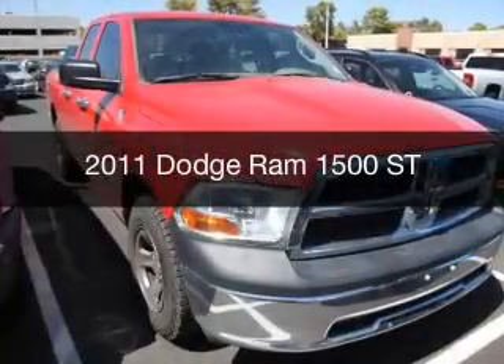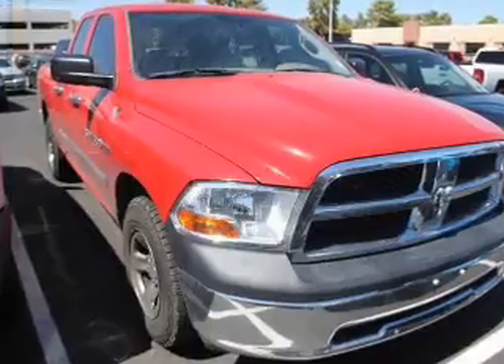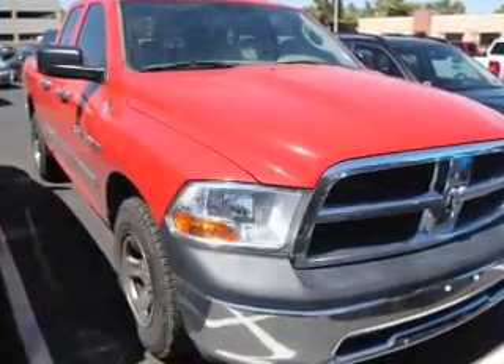This is a used 2011 Dodge Ram 1500 — grab life by the horns — powered by 4-wheel drive and a 5.7-liter 8-cylinder engine.